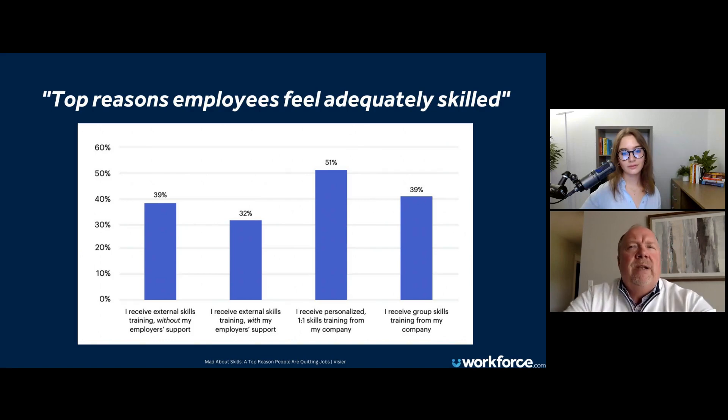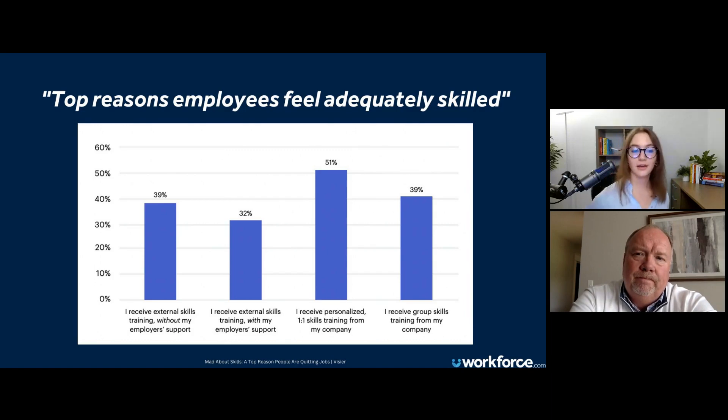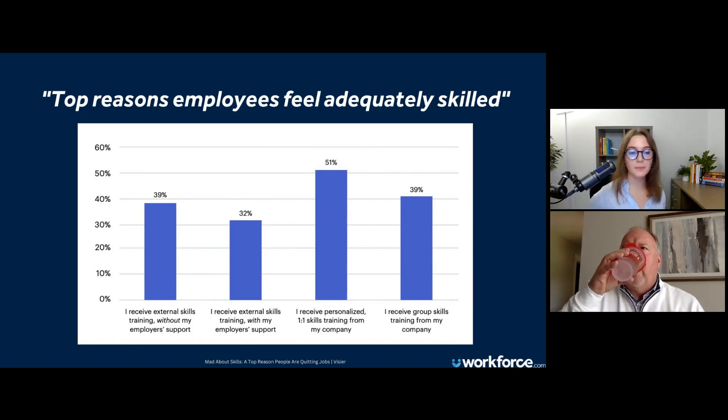Another way is just to have them go through it as the learner would, and then I coach them one-on-one on the backside, and they go coach their own teams. It depends on the capacity of the organization and how the leaders like to learn themselves. The point is that they need to be equipped, in my mind, to the same extent the frontline employee is.